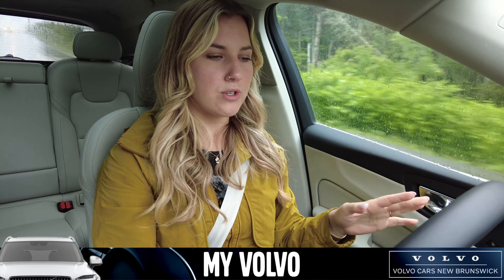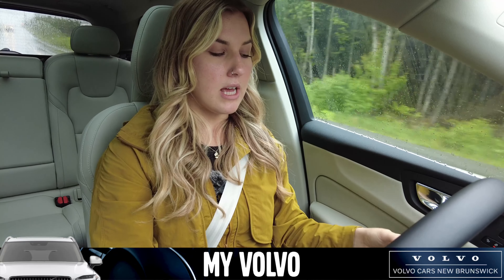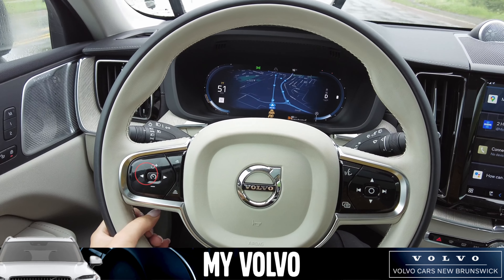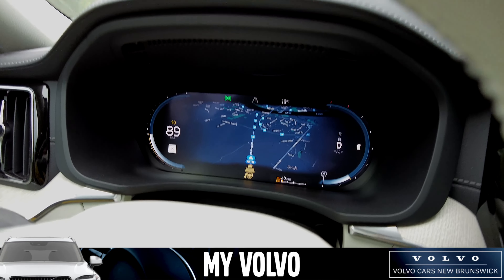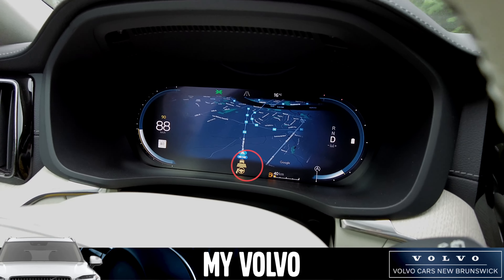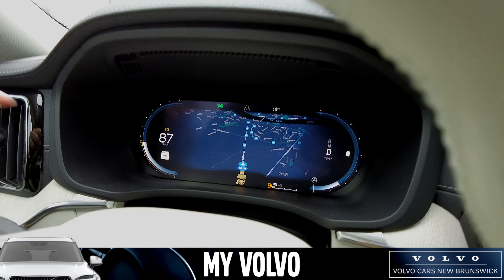I do have cruise control set right now. To set it, you click this middle button here. This illustration will come up with lines and a steering wheel with a hand — that is your pilot assist and adaptive cruise control.